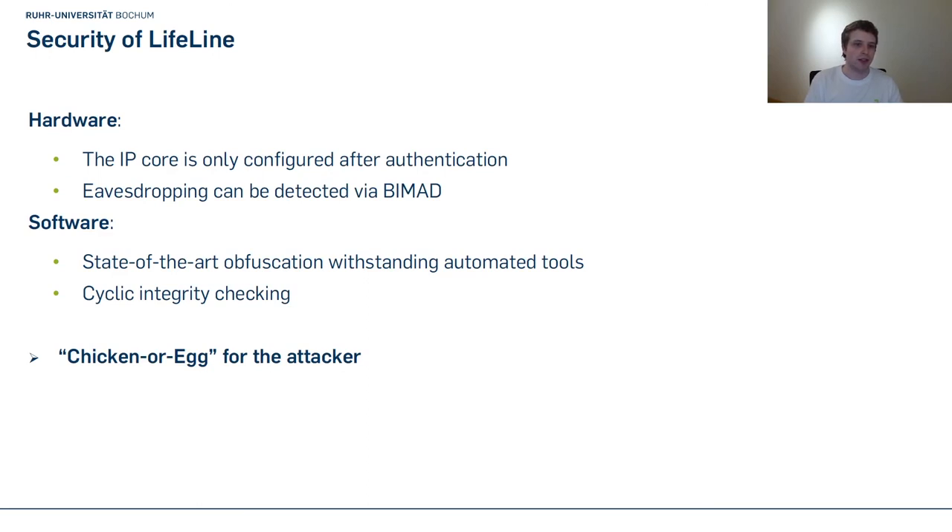Let's look at the security of Lifeline. On the hardware side, the IP core is only successfully configured after authentication. If the attacker performs any design manipulation or eavesdropping, the key generation will fail; it will also fail if the device ID doesn't match. In this case, decryption is still run but with a wrong key, resulting in a broken IP core. Eavesdropping is detected via BIMAT. On the software side, we use state-of-the-art obfuscation that can withstand automated tools, and employ cyclic integrity checking to detect software manipulation. This creates a chicken-or-egg problem: the attacker cannot analyze hardware isolated from software, nor analyze software without simulated hardware, since they won't function without each other.